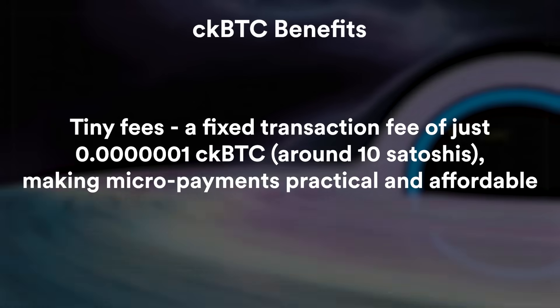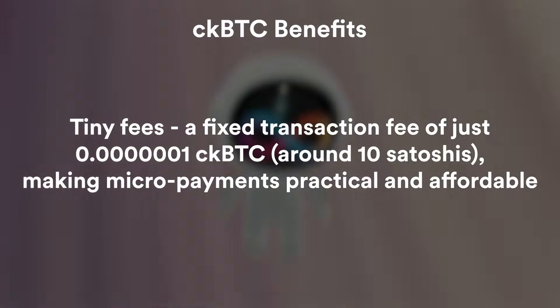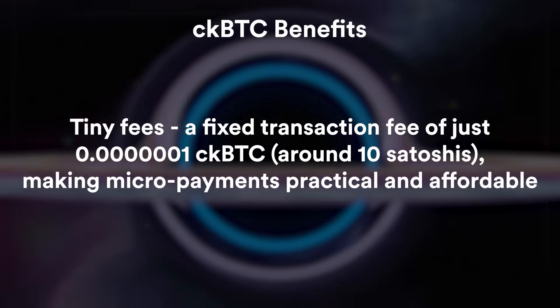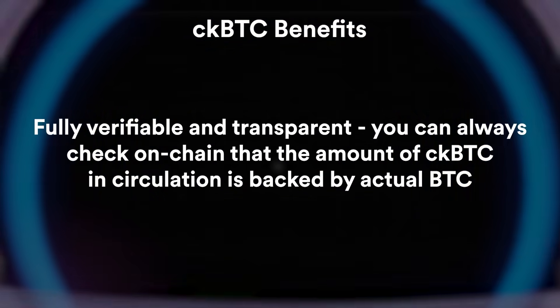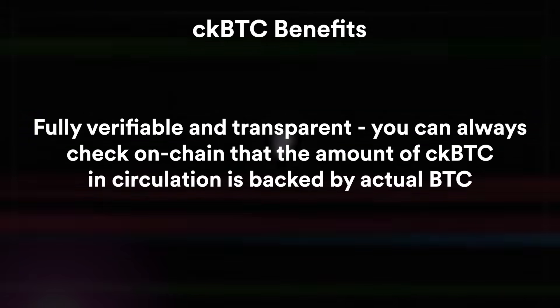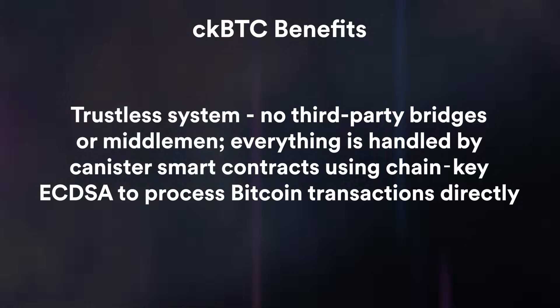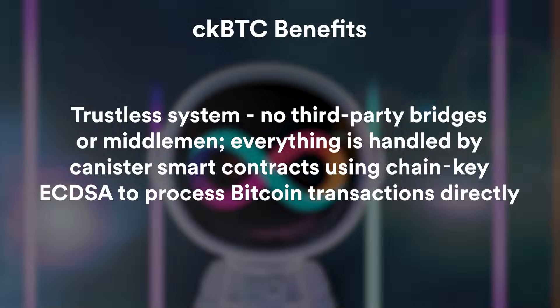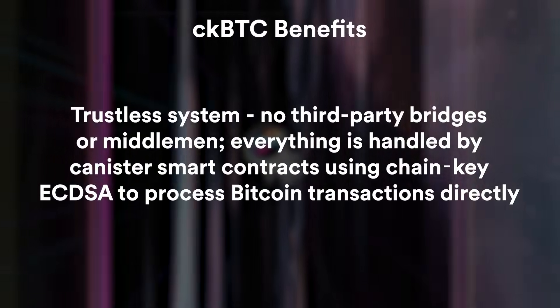So let's go back to CKBTC and how ICP makes it possible. Lightning fast transactions — sending CKBTC settles in one to two seconds, much quicker than the typical 10-minute Bitcoin block times. Tiny fees — a fixed transaction fee of just 0.00001 CKBTC, which is around 10 Satoshis, making micropayments practical and affordable. Fully verifiable and transparent — you can always check on-chain that the amount of CKBTC in circulation is backed by actual BTC. It's a trustless system — no third-party bridges or middlemen. Everything is handled by canister smart contracts using chain key ECDSA to process Bitcoin transactions directly.